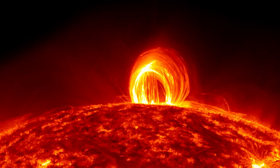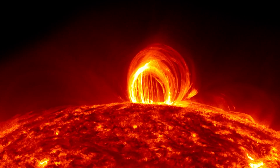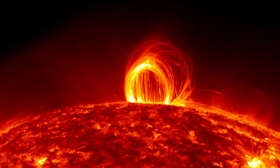Solar flares have different levels. The smallest are A-class flares, followed by B, C, M, and X at the highest strength. Within each letter, the class is a finer scale using numbers, and the higher numbers denote more intensity.